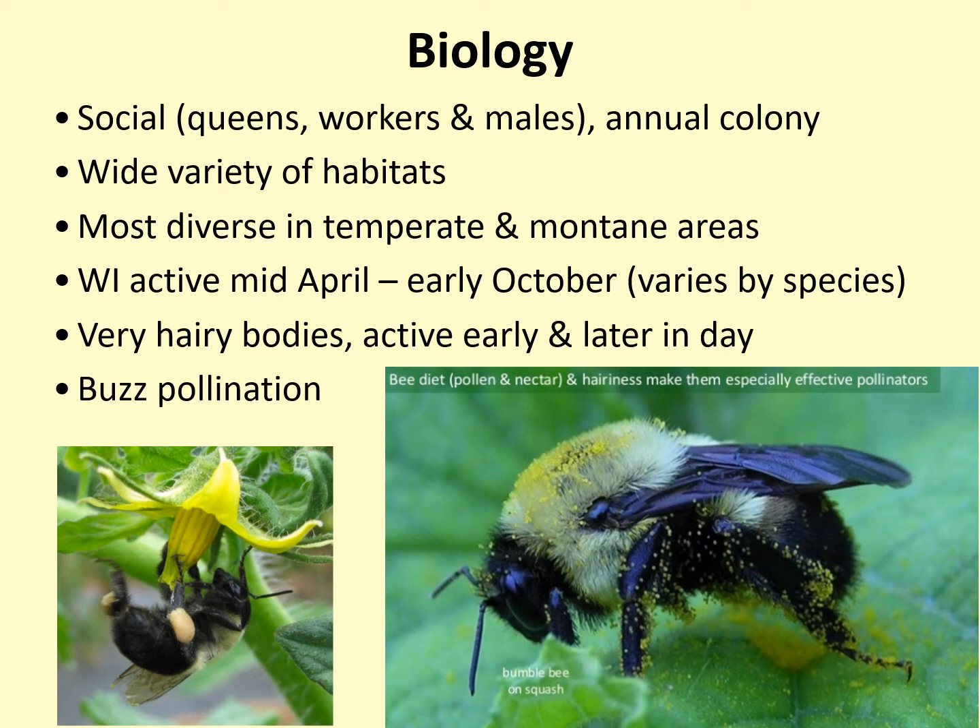Bumblebees feed on nectar and pollen. They are unique in that they perform buzz pollination on flowers, meaning they vibrate their flight muscles while on or in a flower, and the vibrations release pollen.